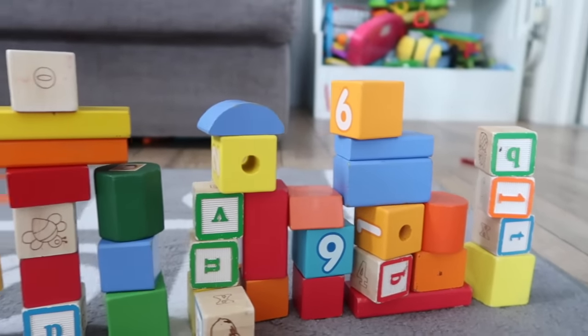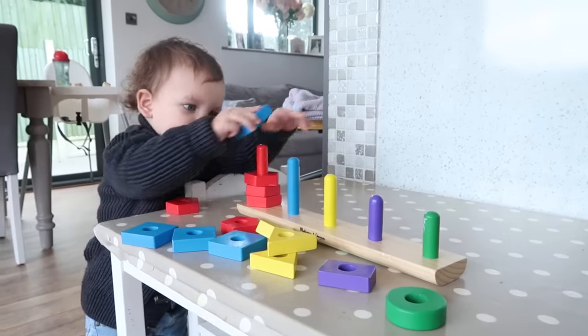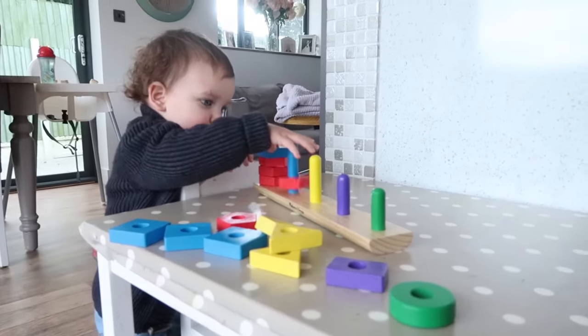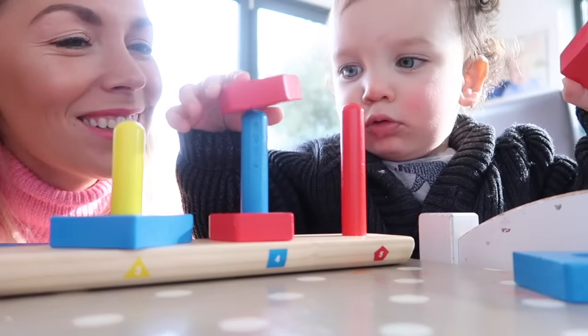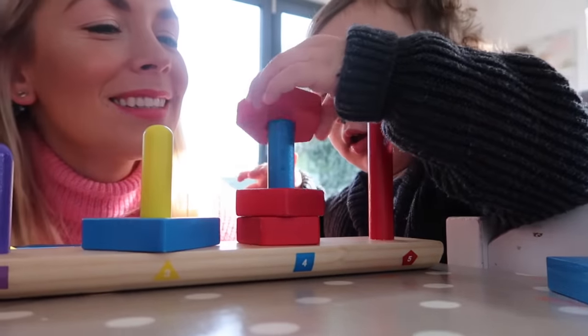He really likes stacking things in general and he really enjoys this Melissa and Doug stacking toy. We got him it for Christmas and we basically just take all the little things off of it and he will sit there and put them all back on. He hasn't quite got them in the right color-coded order, but he really enjoys putting them back onto the spokes on the toy.